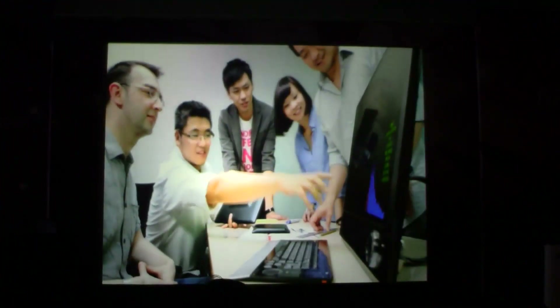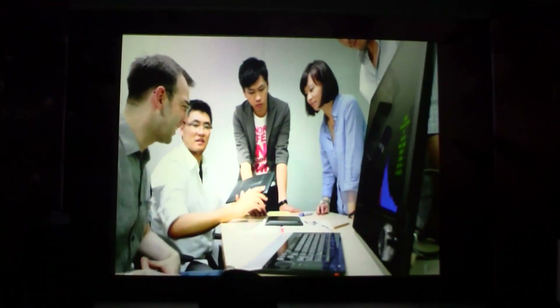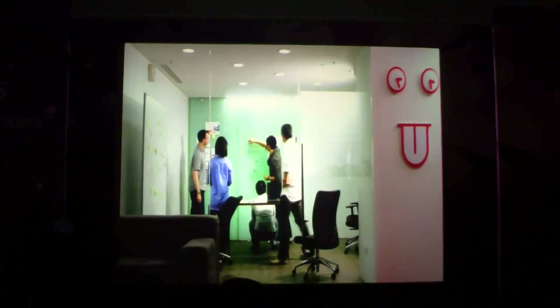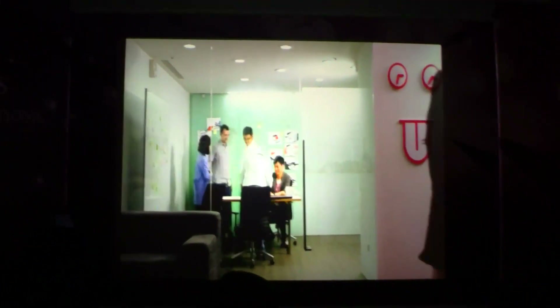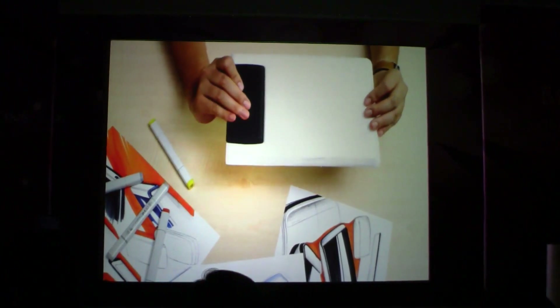The team at Asus wanted to make an accessory that would complement the phone and allow consumers to enjoy the benefits of both the phone and the pad. The combination of both gadgets is a breakthrough product — the Asus PadPhone.